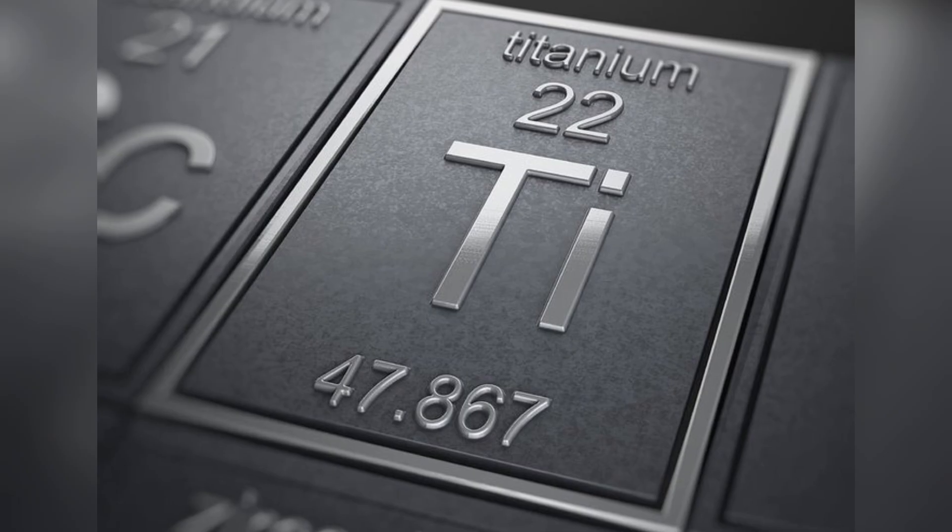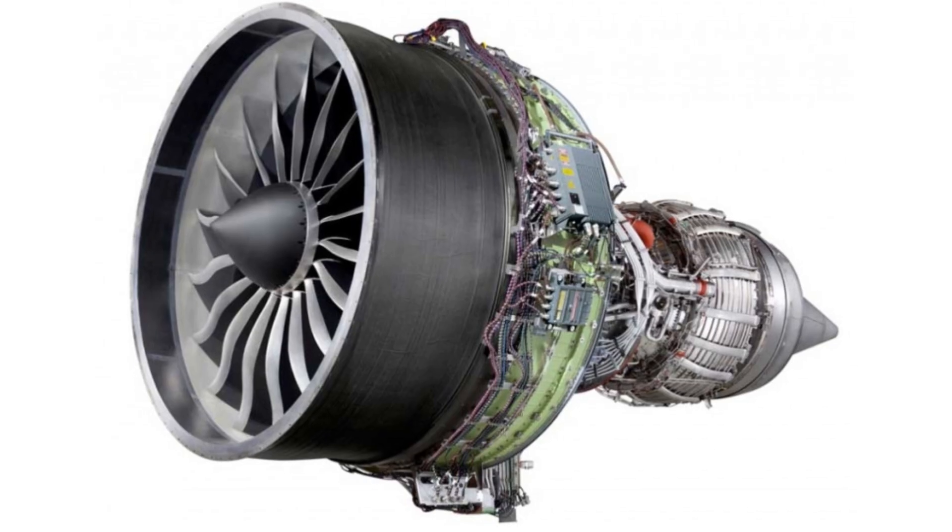Built from carbon fiber, titanium, and heat-resistant alloys, it's a masterpiece of modern engineering.